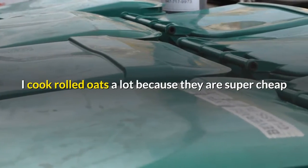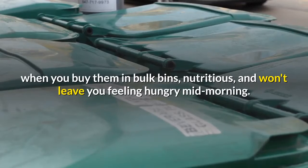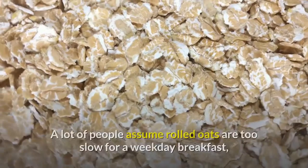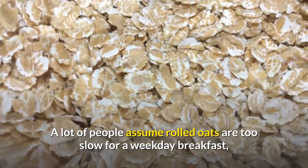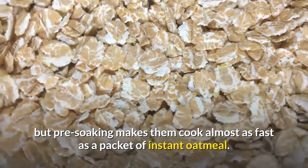Dressed-up overnight oatmeal. I cook rolled oats a lot because they are super cheap when you buy them in bulk bins, nutritious, and won't leave you feeling hungry mid-morning. A lot of people assume rolled oats are too slow for a weekday breakfast, but pre-soaking makes them cook almost as fast as a packet of instant oatmeal.